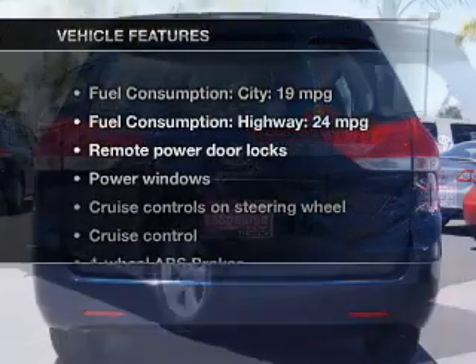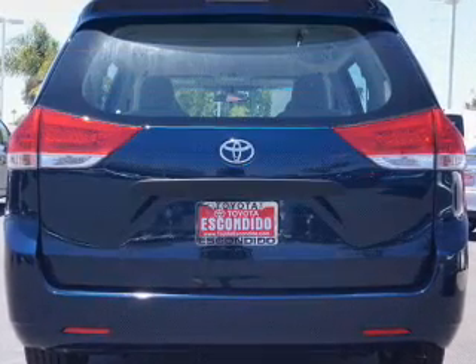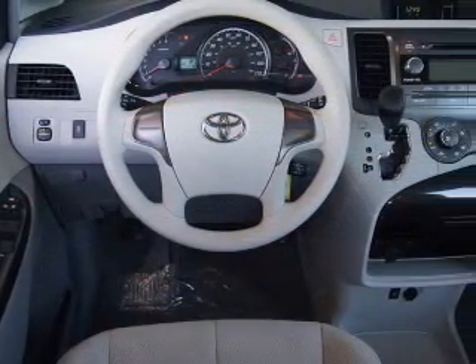And with these notable features, you won't want to miss out on the opportunity to own this amazing ride: power door locks, power windows, cruise control, an AM/FM stereo with a CD player and satellite radio, power mirrors, and power steering.